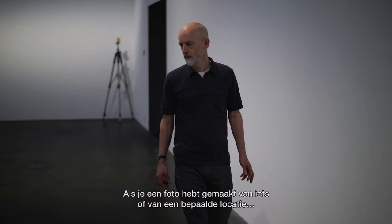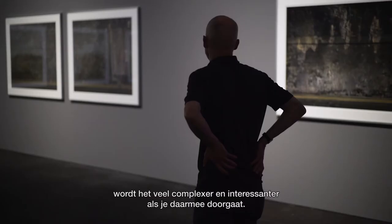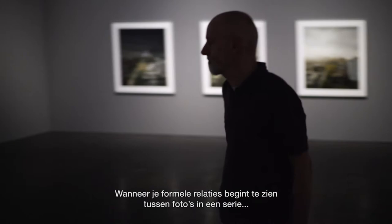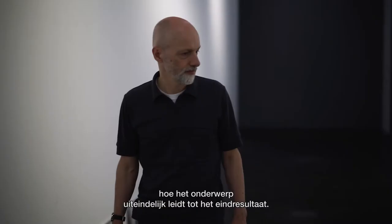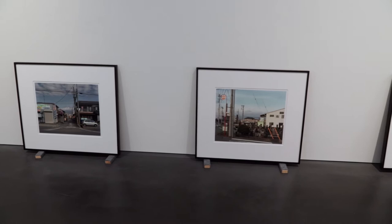Once you've made one picture of something, or about something, or in a particular location, things get much more complex and interesting if you keep at it. You start to see formal relationships between different pictures within the series, and you also develop a better understanding of how the subject translates into what you end up making.